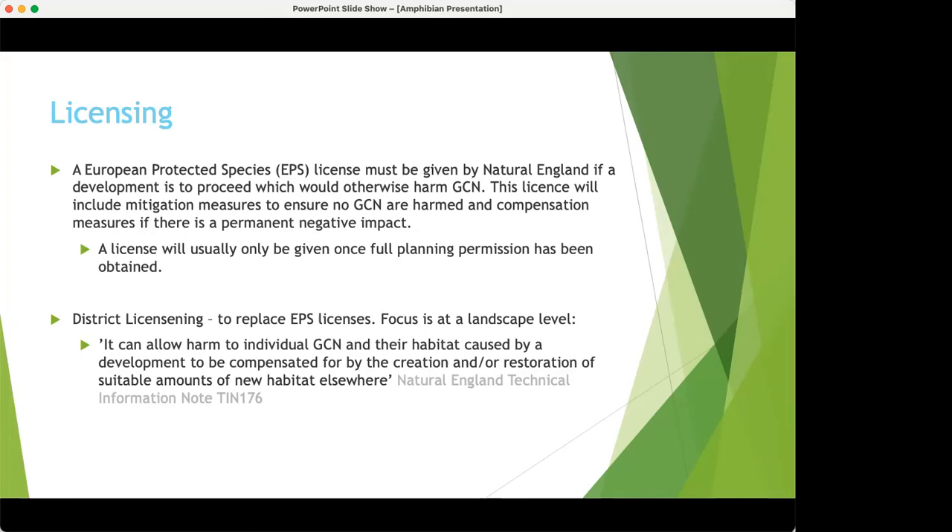District licensing is coming into force across the country — it's not here yet, but probably will be by next year. It's proved quite controversial; some people have dubbed it a 'licence to kill' because the landowner or client has no obligation to put in any mitigation or avoidance measures. They just need to apply for the district licence, pay a sum of money for off-site pond and habitat creation, and then do whatever they want with the on-site pond without any surveys or mitigation.